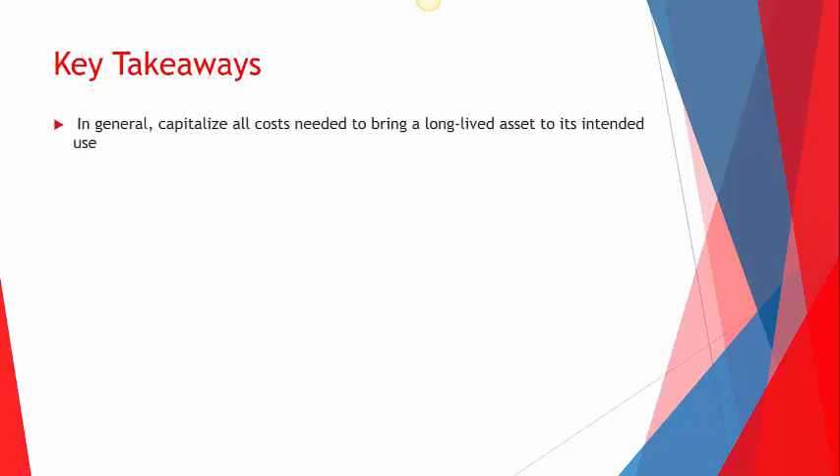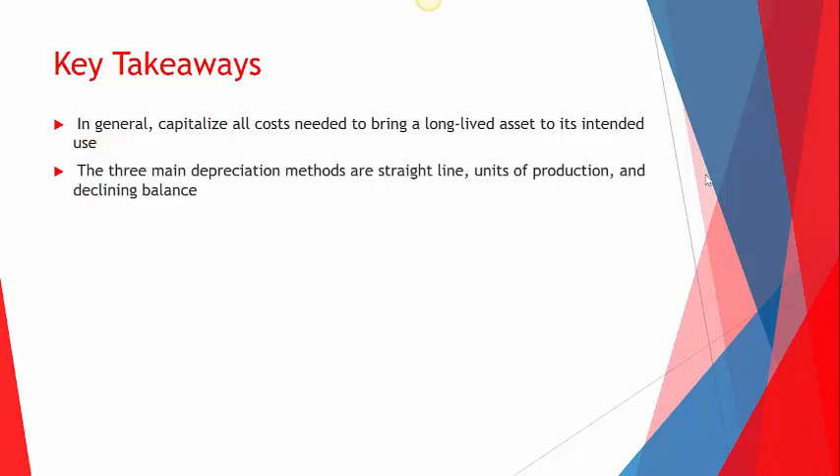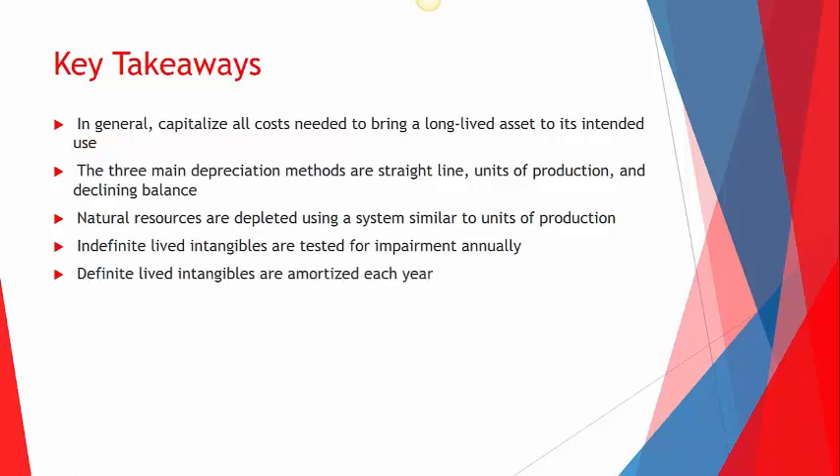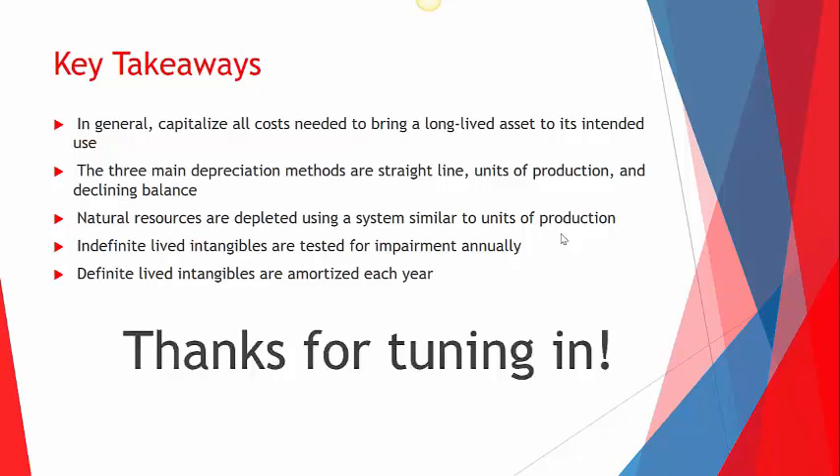Some key takeaways: what do we capitalize? Any cost to bring the asset to its intended use. Then we depreciate using one of three methods: straight line, units of production, or declining balance. For natural resources, we deplete them similarly to units of production. For indefinite-life intangibles, we test for impairment annually. For definite-life intangibles, we amortize each year using straight line. Thanks everyone for tuning in.